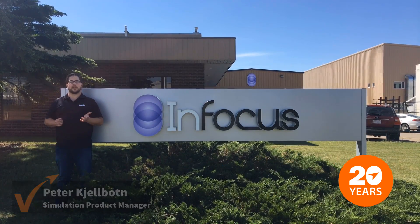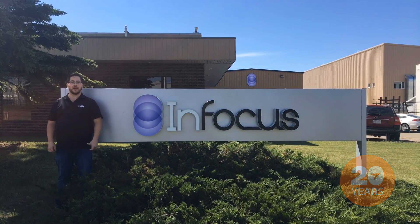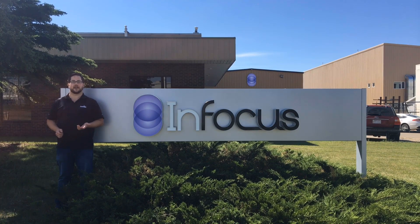Hi, it's Peter from Javelin. For over 20 years, Javelin has been helping Canadian companies be successful with 3D design. Today, I'd like to share a success story of one of our customers, InFocus Energy Services, who's doing some very creative and challenging design work in the oil and gas industry.